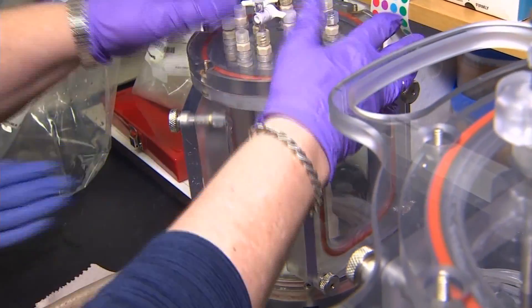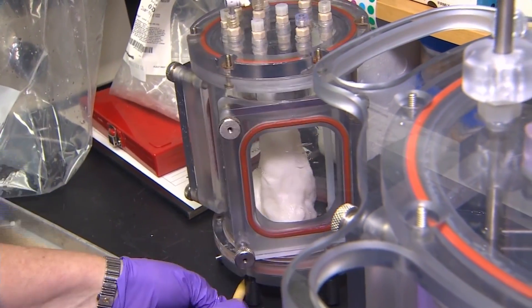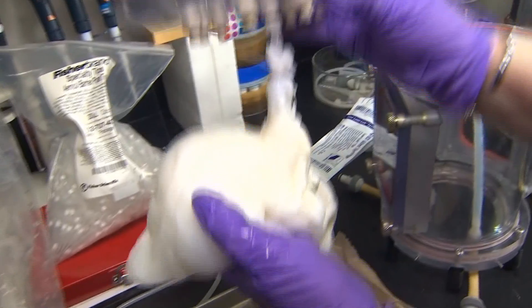Someday, these researchers say they might even use 3D printers to build new organs — just like science fiction, just like Star Trek. Who says Star Trek has to be a fantasy? But why stop there? What about 3D printed clothing?